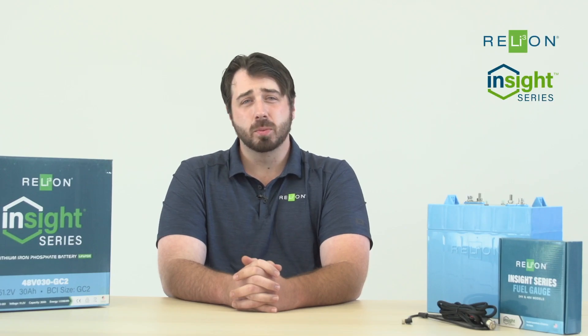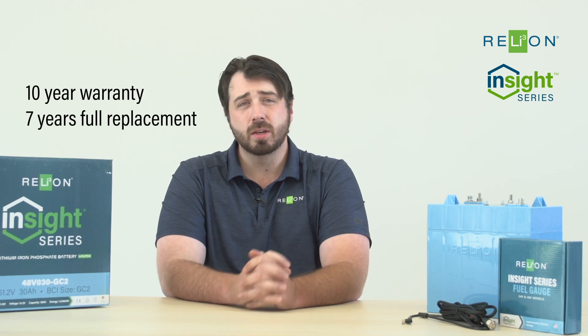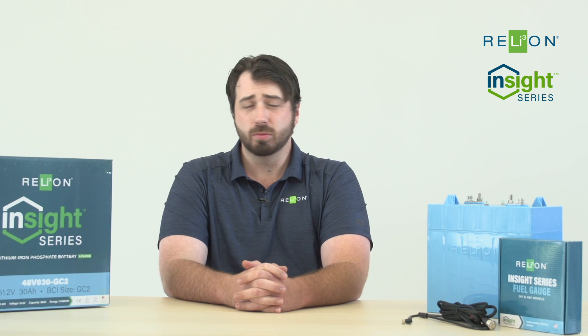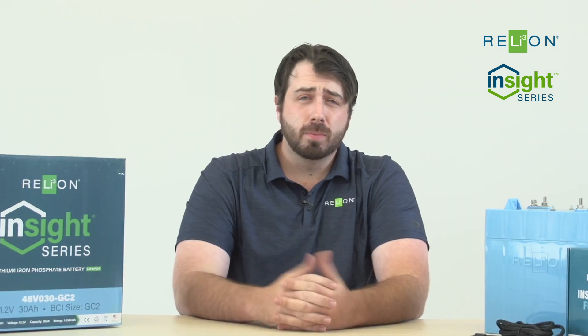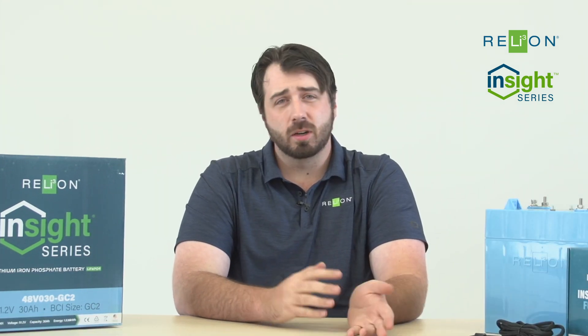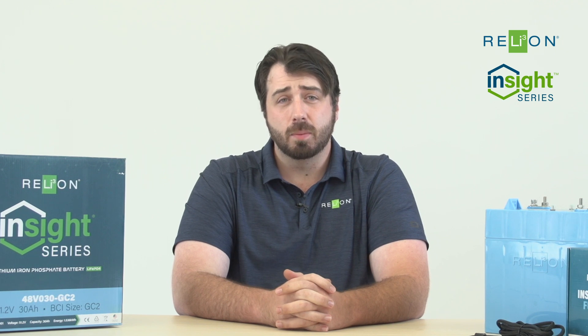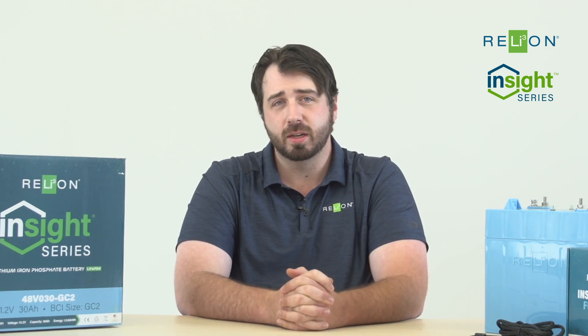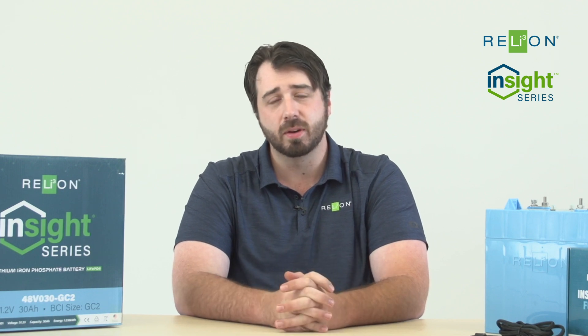Our Insight battery is warranted for 10 years with seven years full replacement, while competing products begin a proration schedule from the very first month of service. For more information on our Insight product, please visit relyonbattery.com and especially look at our help center — it's full of tons of details, videos, and all sorts of info that can be very useful.